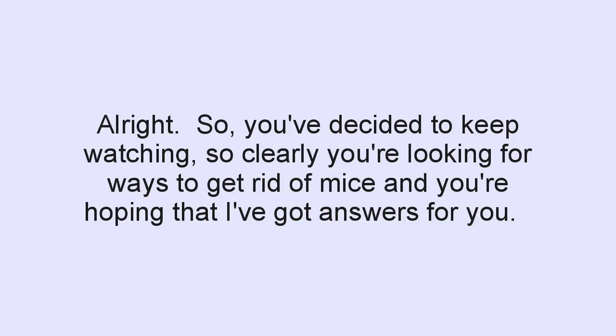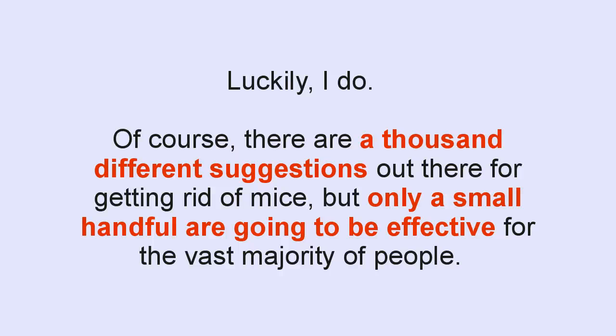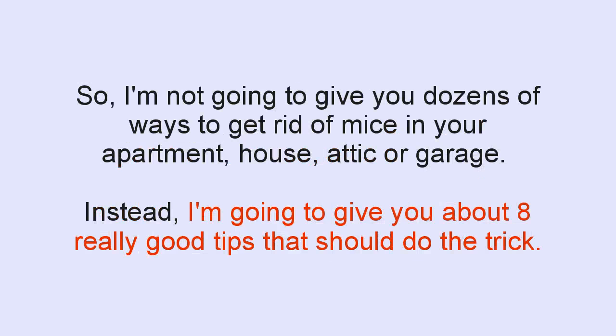Alright, so you've decided to keep watching, so clearly you're looking for ways to get rid of mice. Luckily, I do have answers. There are a thousand different suggestions out there for getting rid of mice, but only a small handful are going to be effective for the vast majority of people. So I'm not going to give you dozens of ways to get rid of mice in your apartment, house, attic, or garage. Instead, I'm going to give you about eight really good tips that should do the trick.